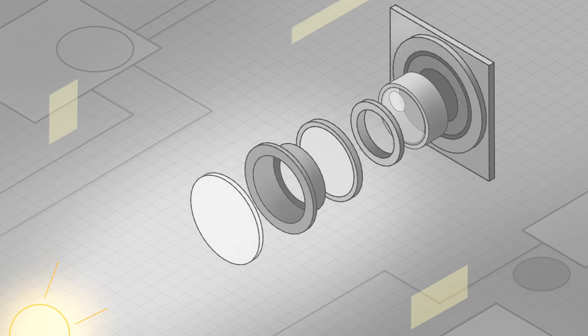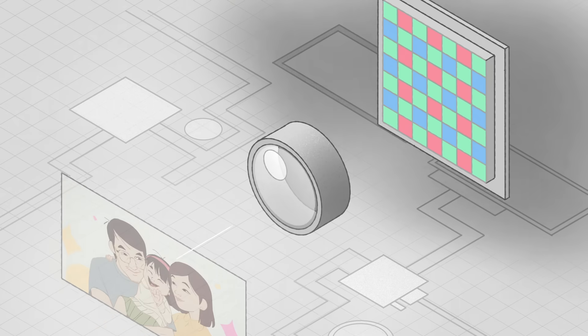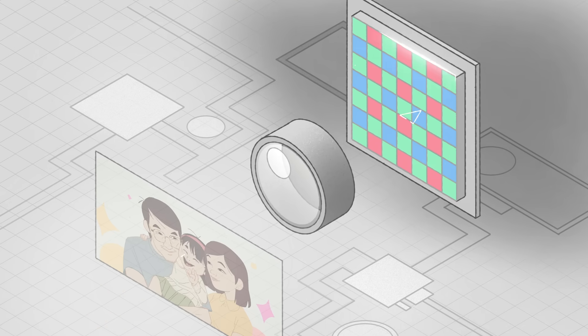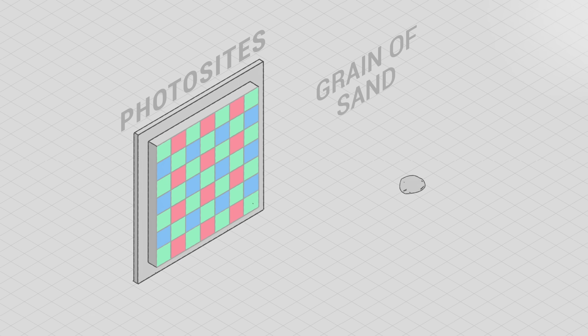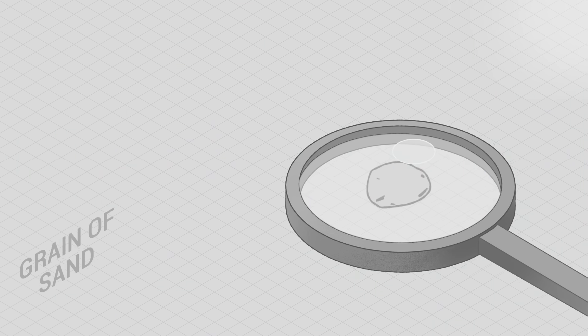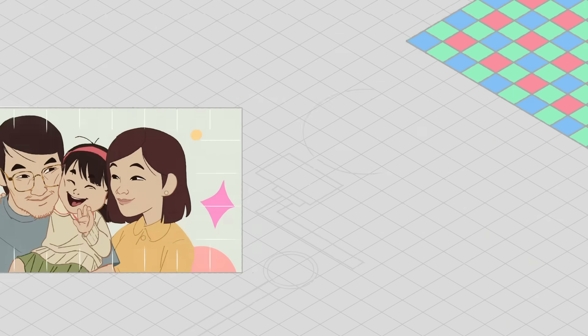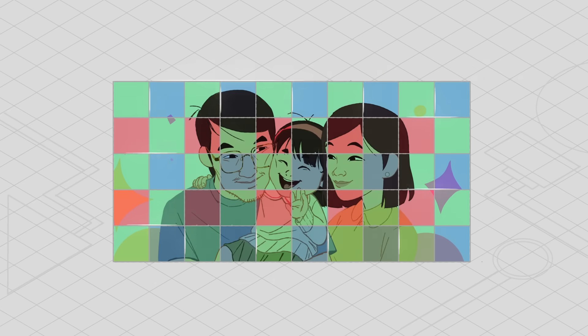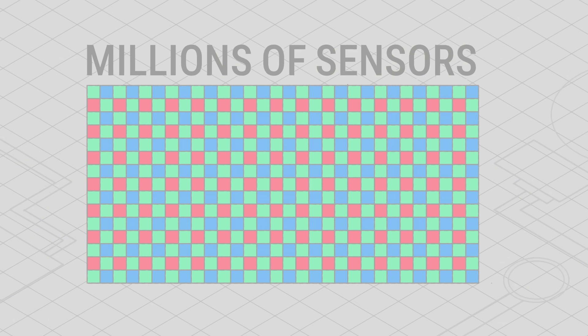Just like any other digital camera, when your phone takes a picture, light enters through its lens. This lens focuses the light onto an image sensor, covered in a grid of photosites — microscopic light sensors roughly 100 times smaller than a grain of sand. There are millions of these sensors, and each one is covered by a red, green, or blue filter, allowing it to measure how much of that color is in the light hitting its location.